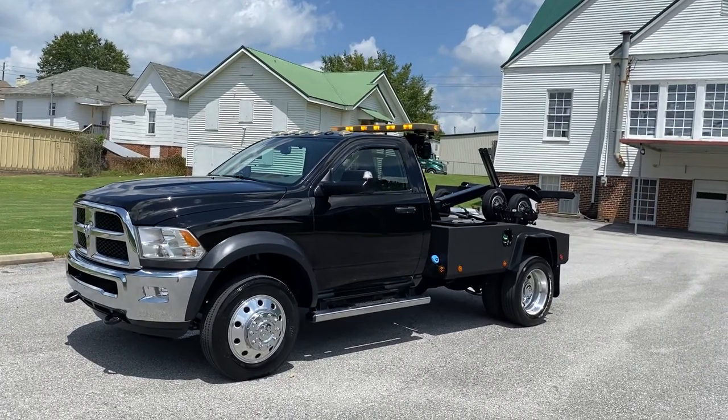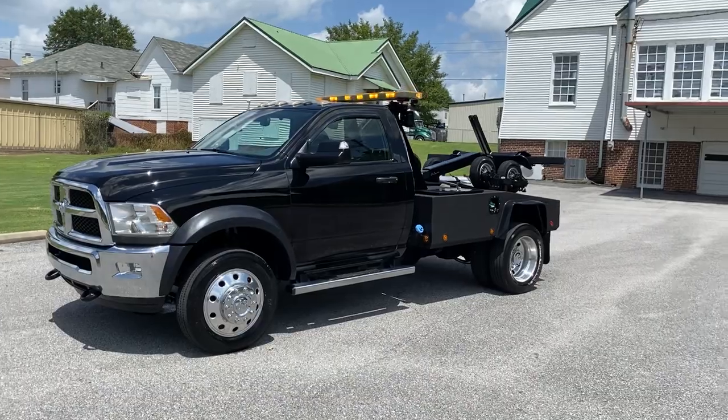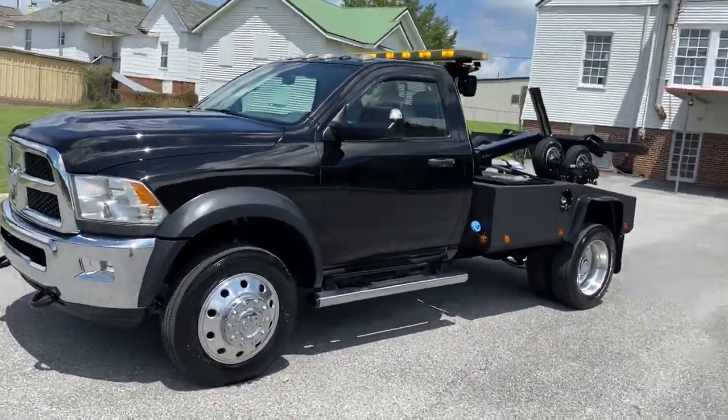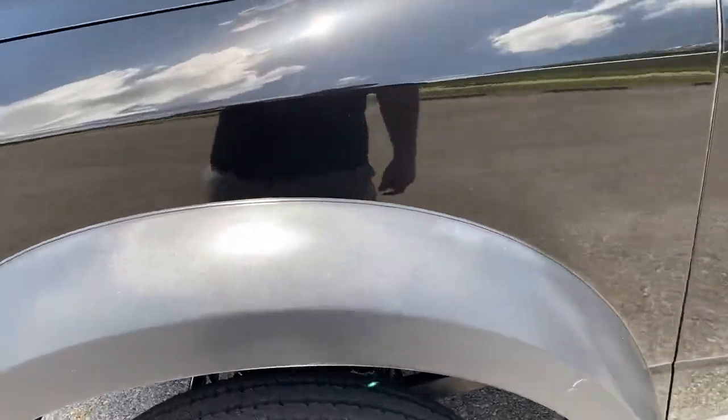It's got power windows, power locks, cloth seats, vinyl floor, cruise control. It's basically an SLT — it may be an SLT, I'm not sure — but it's got vinyl floor. It's a southern truck, so it doesn't have any rust.